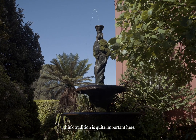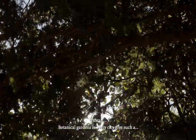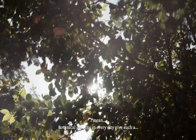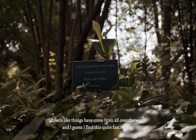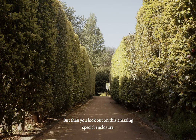I think tradition is quite important here. Botanical gardens in every city give such a feeling — it feels like things have come from all over the world. I find this quite fascinating. But then you look out on this amazing, special enclosure.